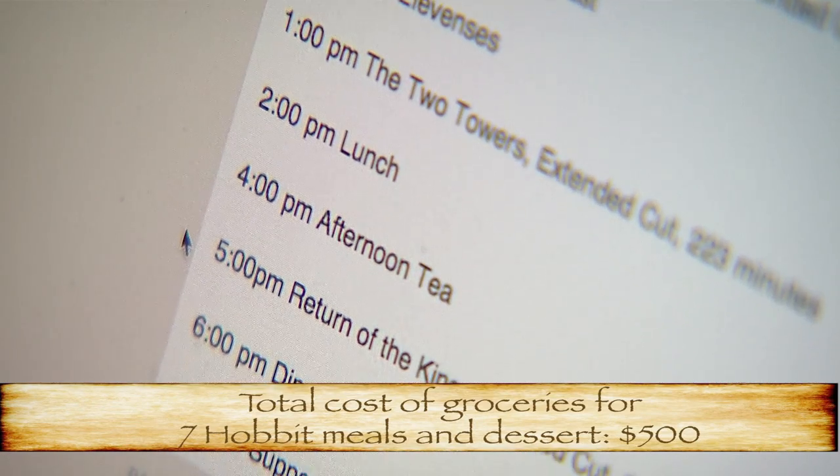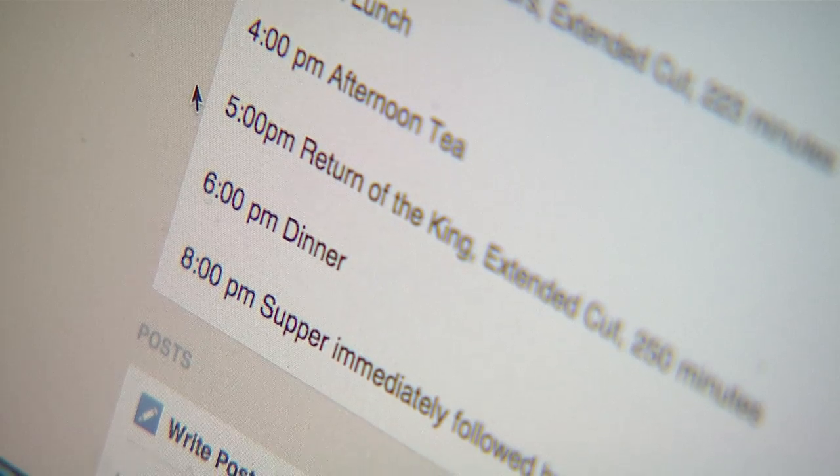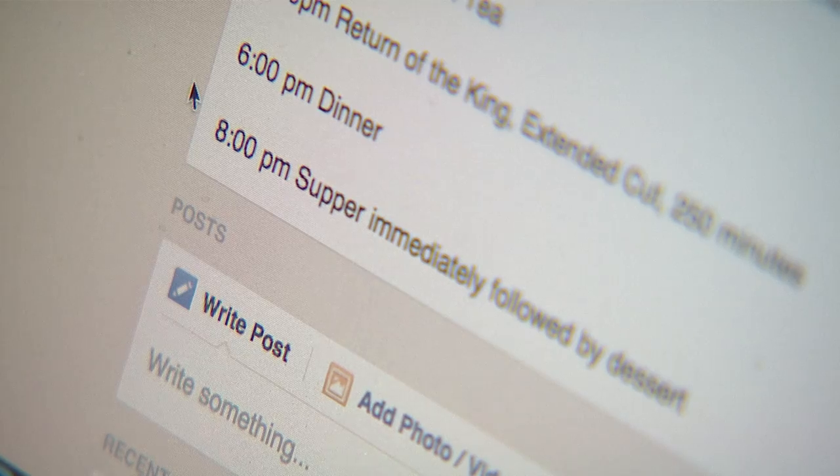At 4 p.m. you get afternoon tea, at 5 p.m. you start Return of the King, extended cut, 250 minutes. At 6 p.m. you get dinner, and at 8 p.m. supper immediately followed by dessert.